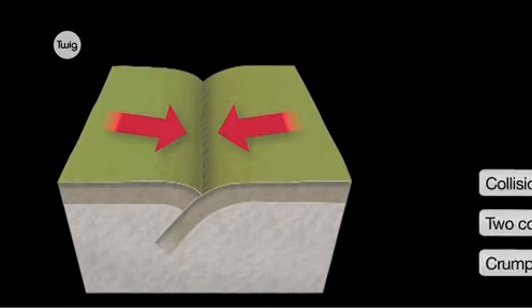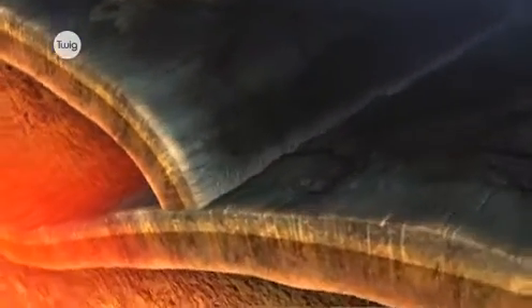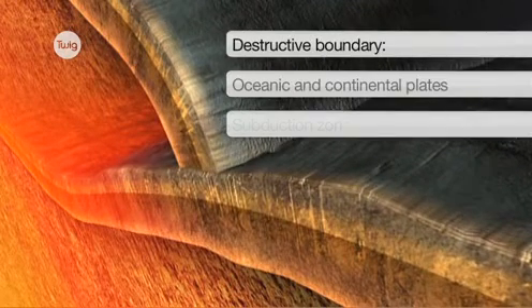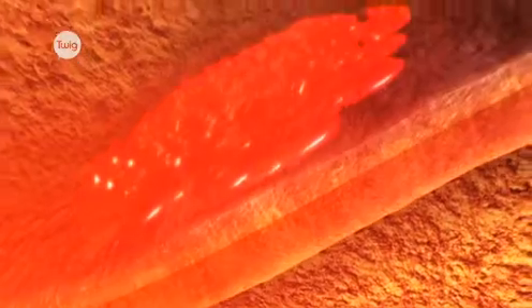But if an underwater and continental plate push together, the denser oceanic plate is forced underneath, in a process called subduction. This is called a destructive boundary. The subducted crust melts to form magma, which can trigger earthquakes and powerful volcanoes.